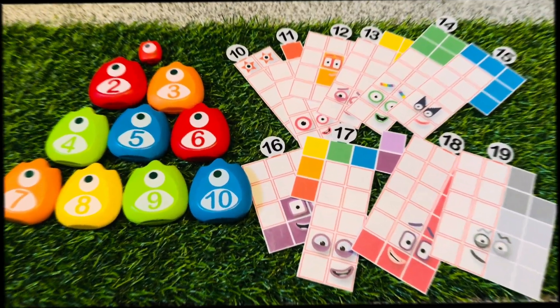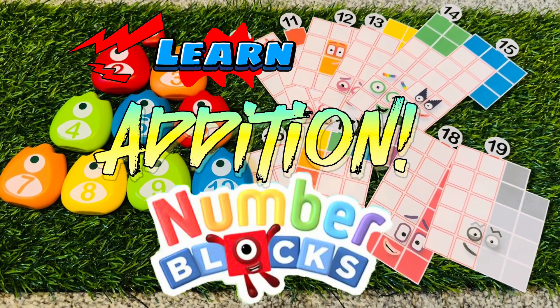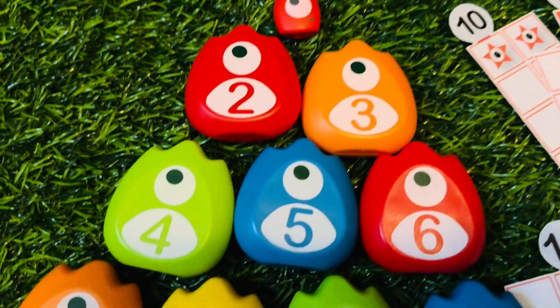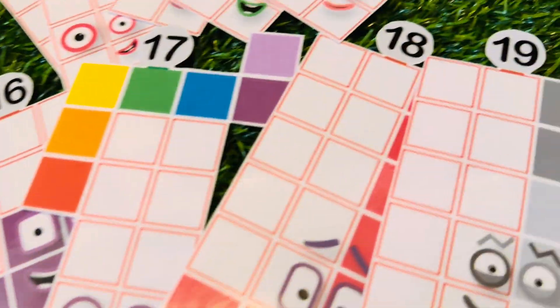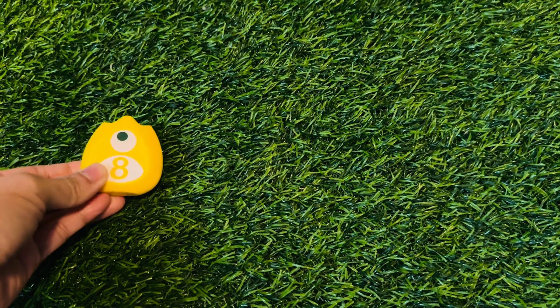Hi guys! Another fun day, learning edition with number blocks. Let's start.